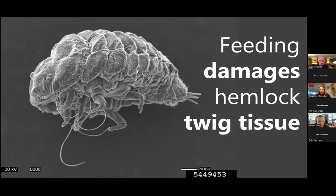HWA feeds on the starches the tree stores for its own use. We think it's the tree walling off the wound to prevent infection that blocks the tissues used to get energy, nutrients, and water around the twig. The tree then can't make any new growth out of the end of the twig, which is where hemlocks grow. After a few years, they die because they can't produce more food — they have no needles.